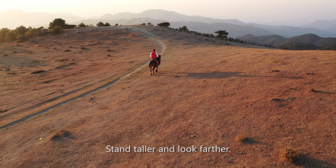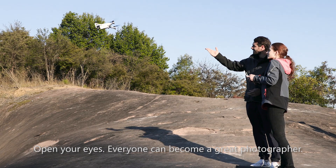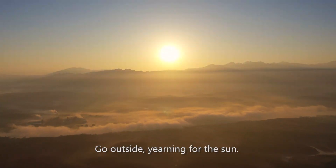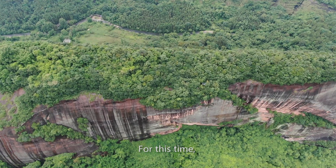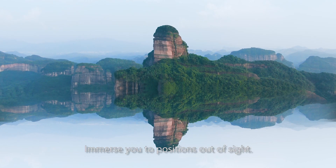Stand taller and look farther — open your eyes, everyone can become a great photographer. Go outside, yearning for the sun, pursue the distance, and the world can be wider. For this time, brand new generation — Zeno 2 — immerses you.